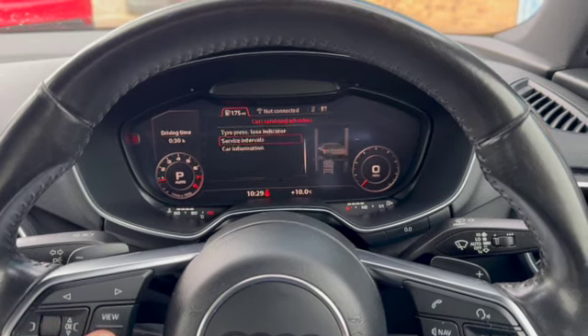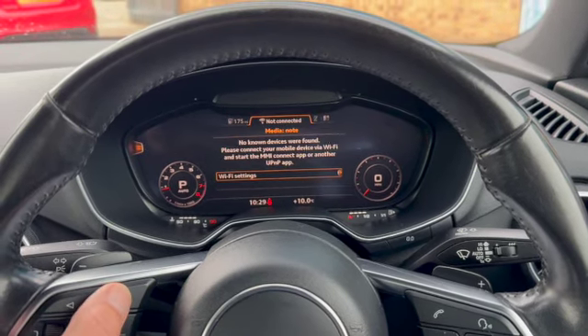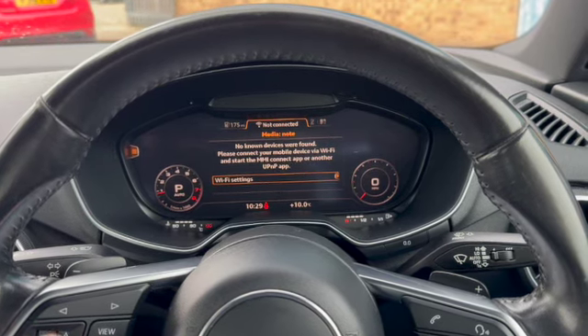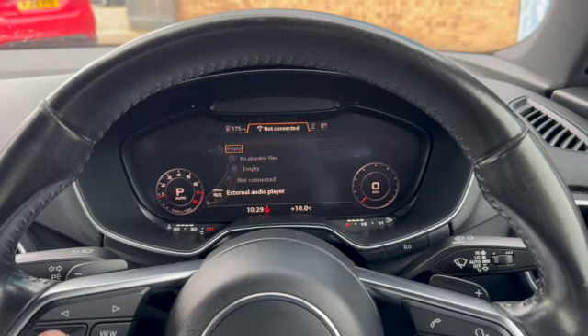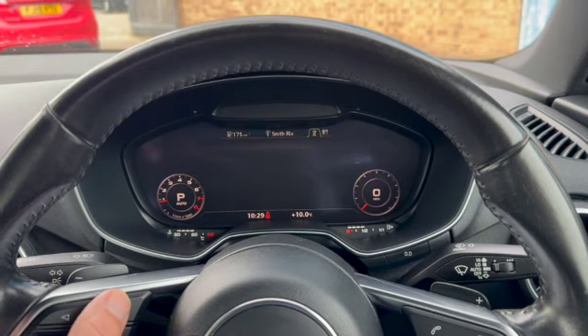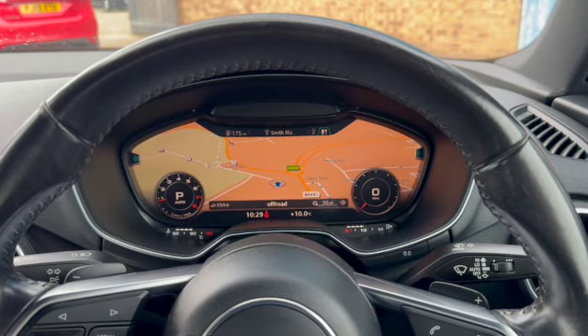If we scroll across into the media options and use the buttons left and right of the NURL switch, we can scroll up to Bluetooth audio, external audio devices, the DAB radio, telephone, and then back to satellite navigation.